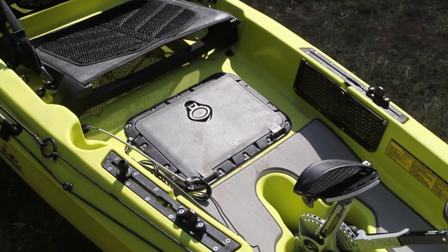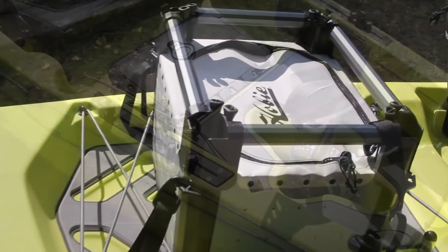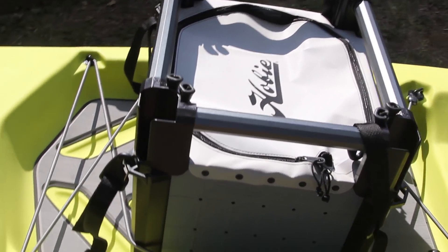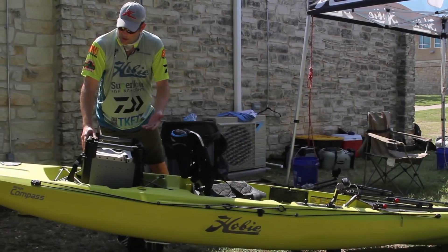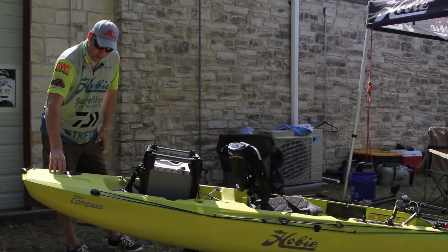The deck is very nice and clean — a very flat deck. We have a nice big back cargo area where you can put your Hobie crate in, as well as other accessories. It is also tapped for the micro pole.